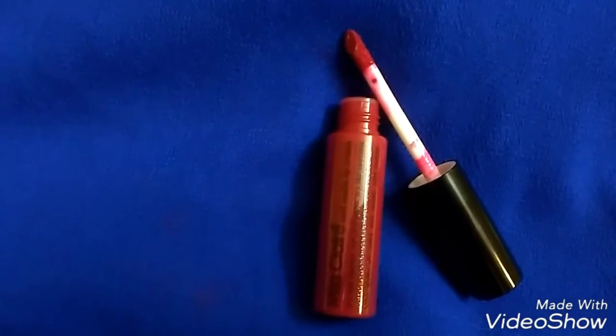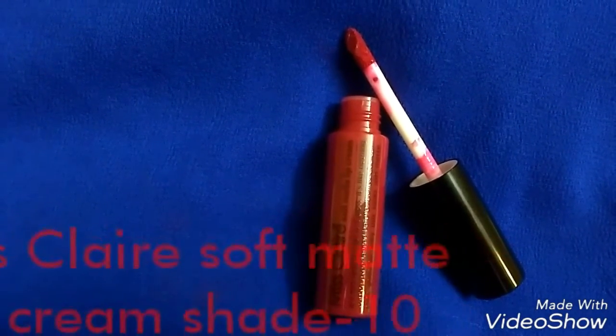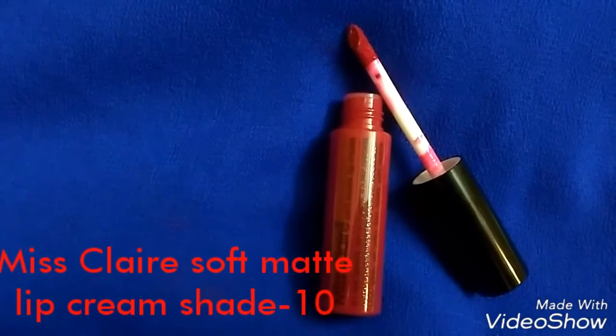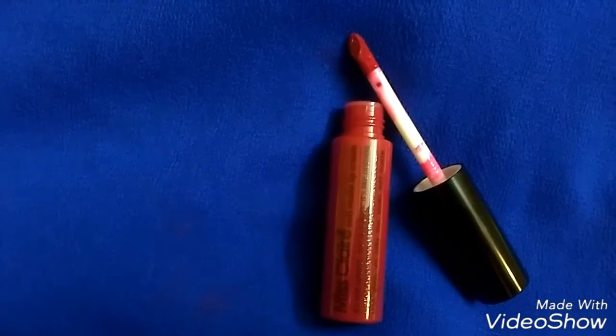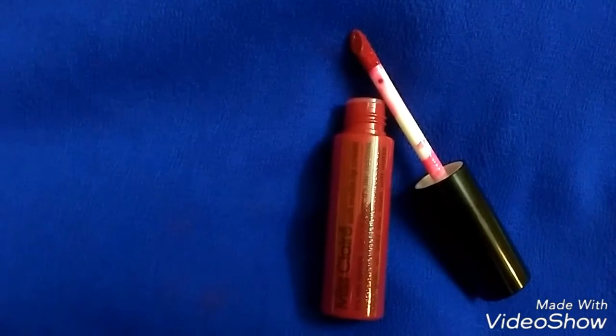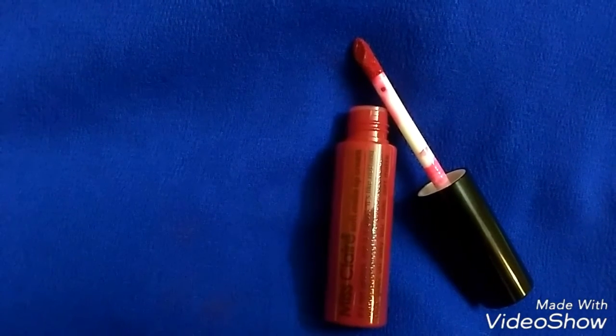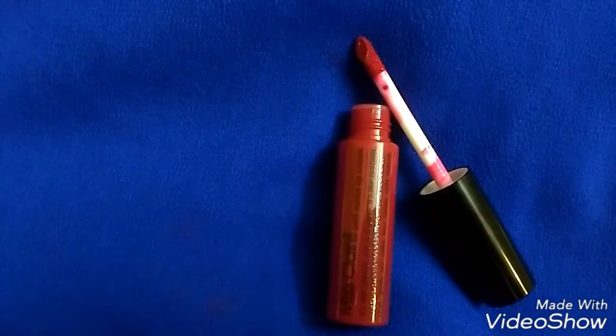Now I have a very affordable option — Miss Claire Soft Matte Lip Cream in shade 10. It is a dark red color and the formula is very similar to NYX Matte Lip Cream. After application, it slowly settles into a flat matte.